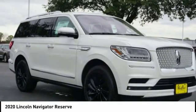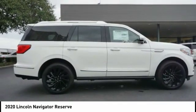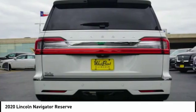Active grille shutters, stability control, front suspension type strut, auxiliary transmission fluid cooler, and remote engine start.